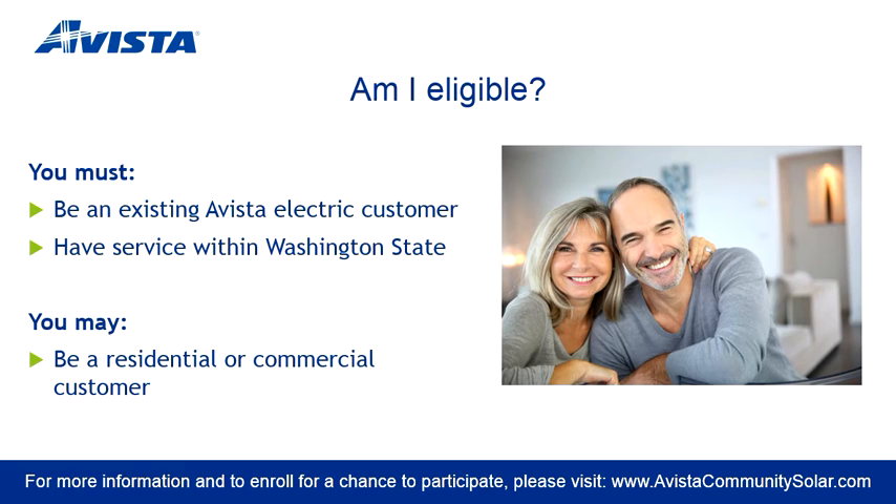To be eligible for the Community Solar Program, you must be an existing Avista Electric customer within Washington State. The program is open to both residential and commercial customers.